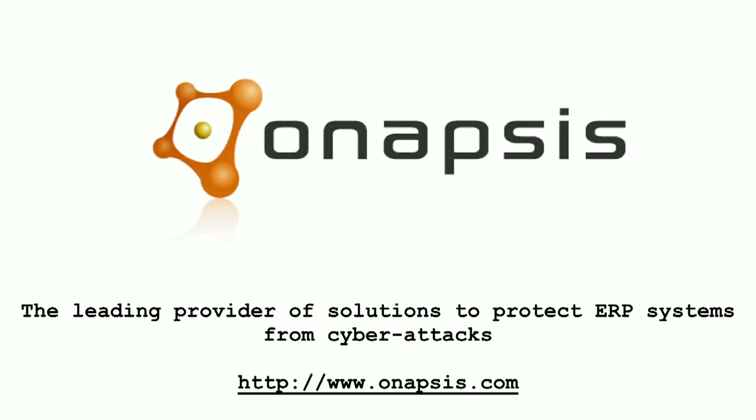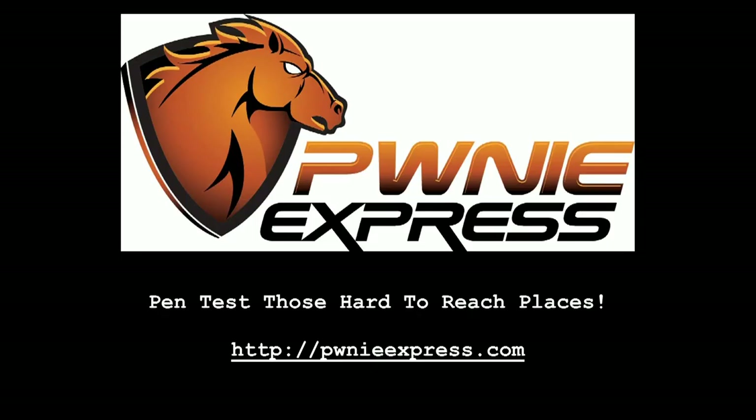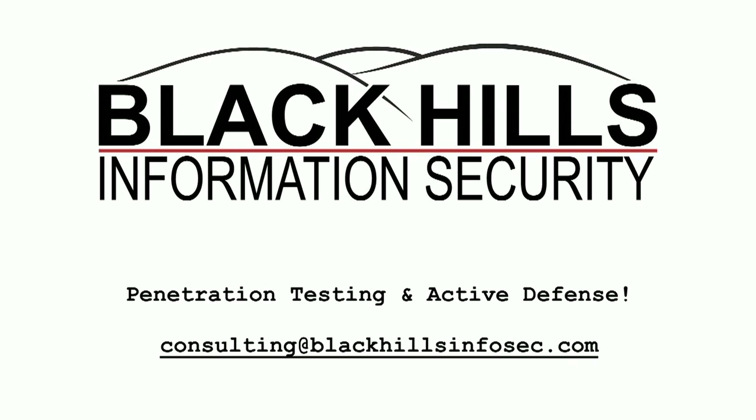Welcome back. This segment is brought to you by Anapsis, the leading provider of solutions to protect ERP systems from cyber attacks. Customers can secure their SAP and Oracle business-critical platforms from espionage, sabotage, and financial fraud risks at anapsis.com. Also by Pony Express — check out the community edition and turn your Nexus 7 into a lean mean pen testing machine at ponyexpress.com. And by Black Hills Information Security, leaders in penetration testing and active defense — email consulting at blackhillsinfosec.com.